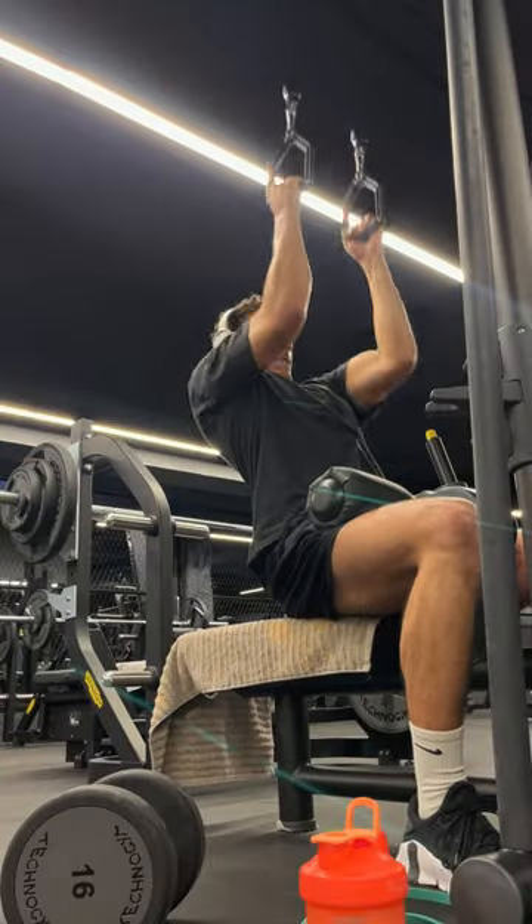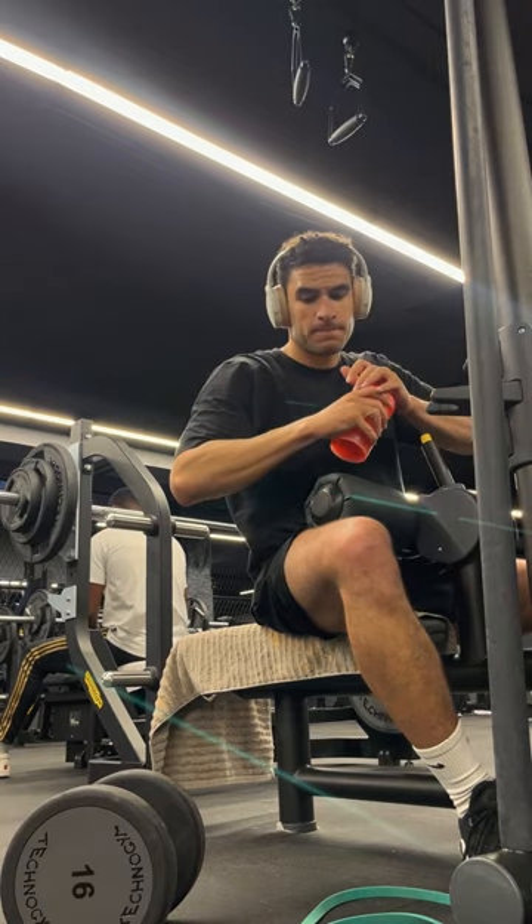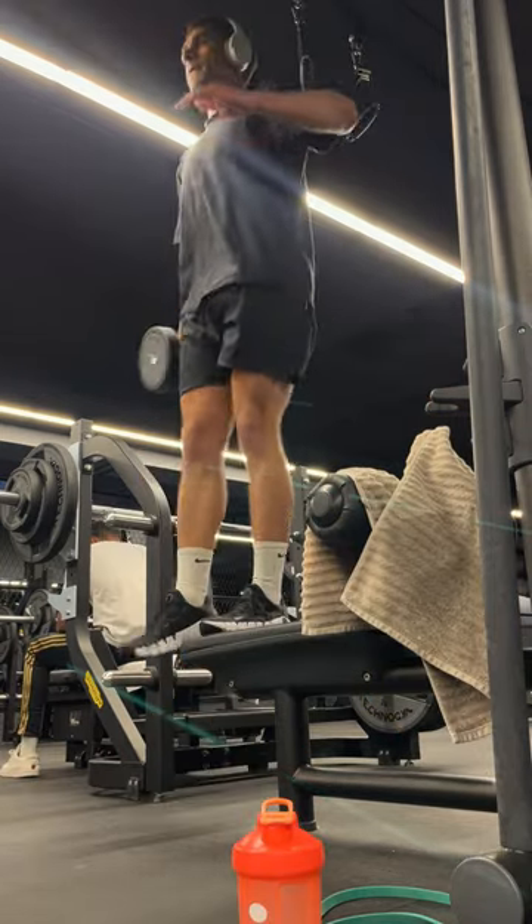I've been making variations of this Greek-ish salad, and it's been one of my favorite things to eat post-workout or after a short run lately.